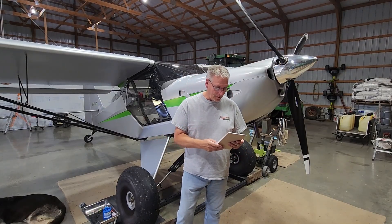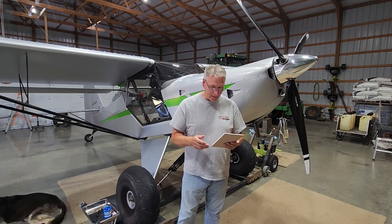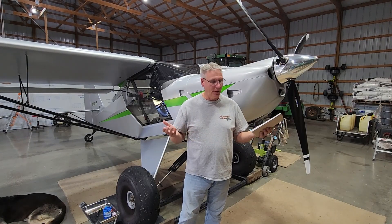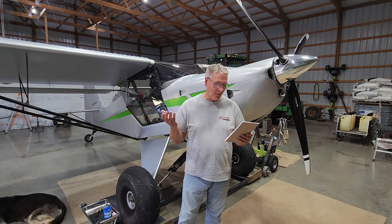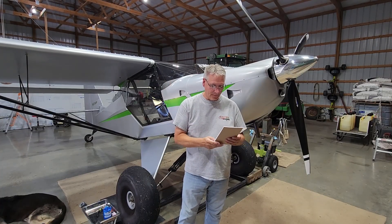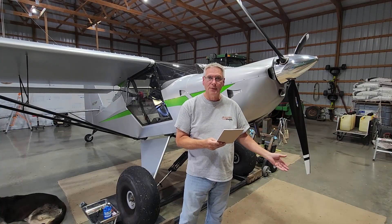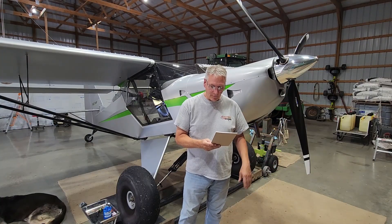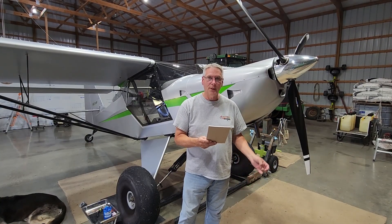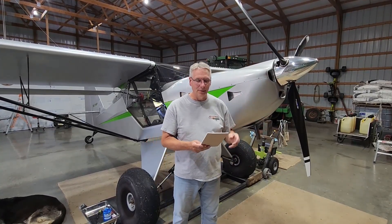The new prop has Sensenich blades — 80-inch; you can get 80 or 82. They said they were the same blades, just with the tips cut off 2 inches. I went with the 80 for ground clearance. The square inch comparison: the 72-inch prop gives you 4,069 square inches inside the circle; the 80-inch prop gives you 5,024 square inches. That's a 23% larger disc area.